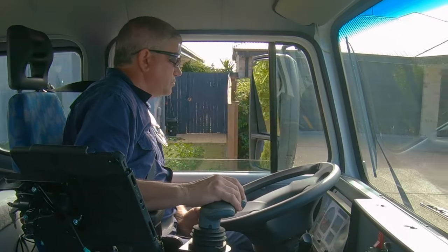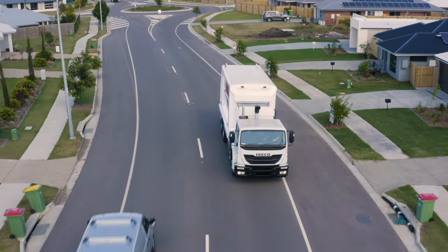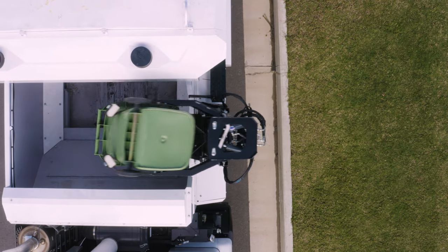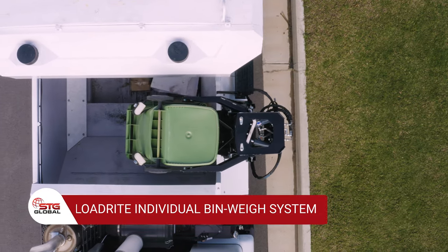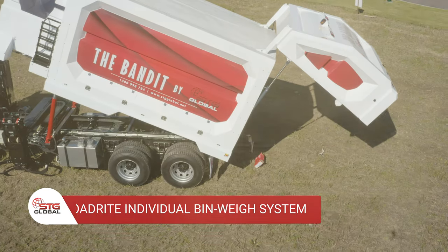Utilising the latest technology, the truck identifies threats both in and outside of the lifter zone, including cyclists approaching from 10 metres behind the vehicle. The Bandit meets all requirements with its innovative individual bin weigh system, actively weighing bins both individually and efficiently.